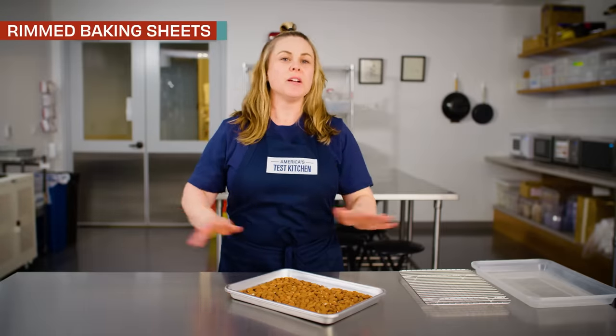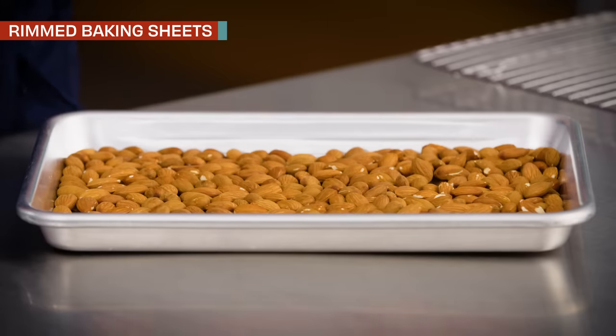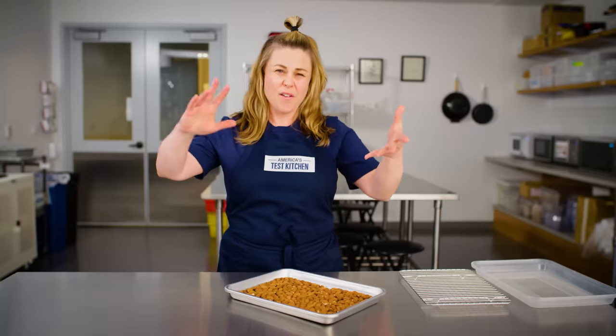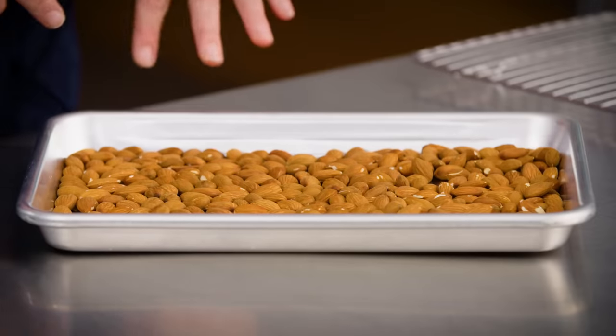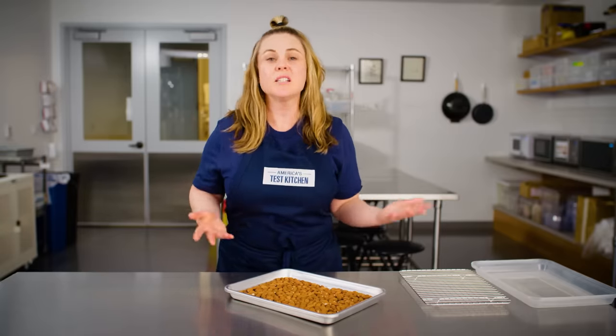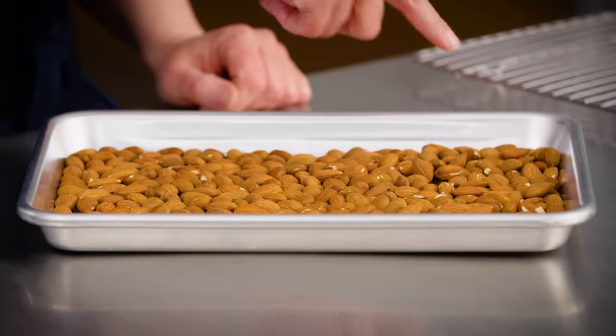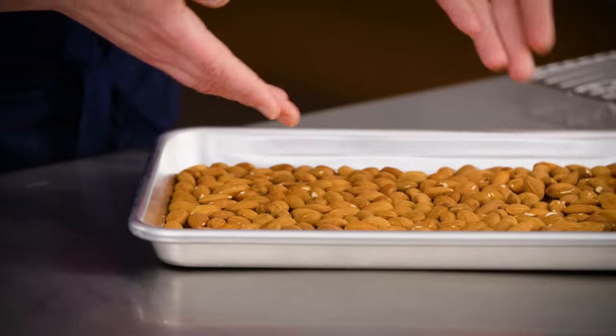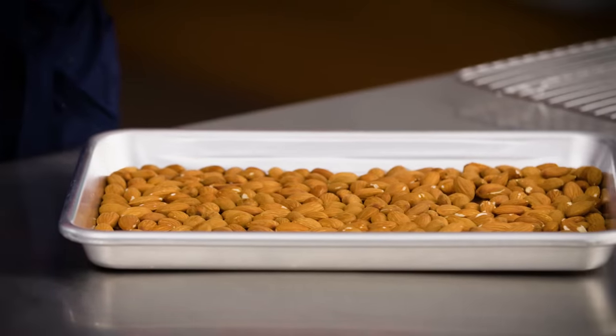If you've followed us for any period of time, you know that we love rimmed baking sheets. A good sturdy rimmed baking sheet is an incredibly versatile addition to your kitchen. Have you ever had a sheet pan warp or be uneven or have super low sides? Those pans just aren't as useful. With a big sturdy rim like this, the pan truly turns into a container, a roasting rack — you can hold fried foods on it, toast nuts. They are incredibly versatile.